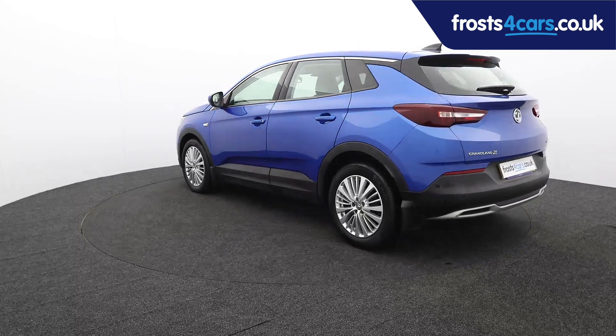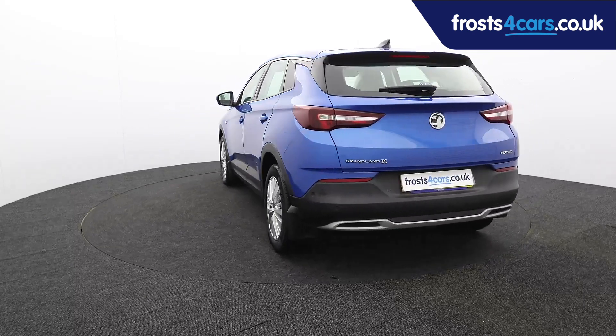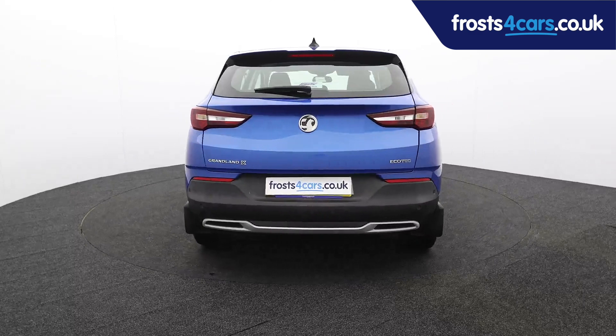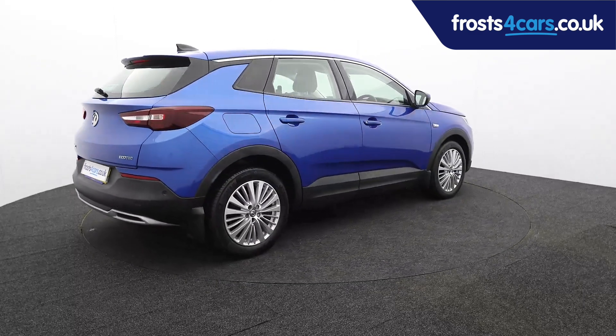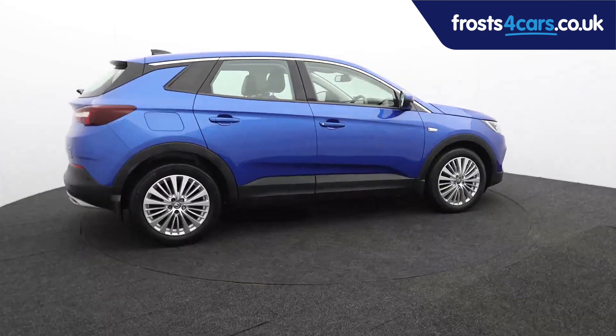For more information or to book a test drive, contact your local Frost's dealership or visit frostsforkars.co.uk to reserve this car online for 48 hours for a no-obligation, fully refundable £100.